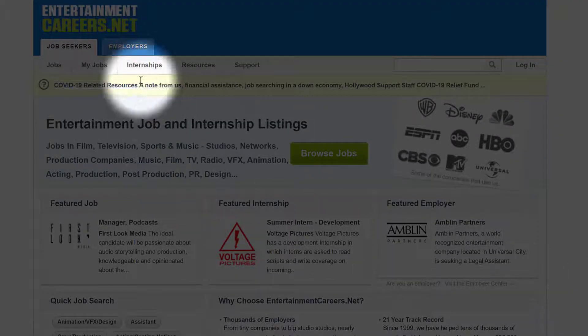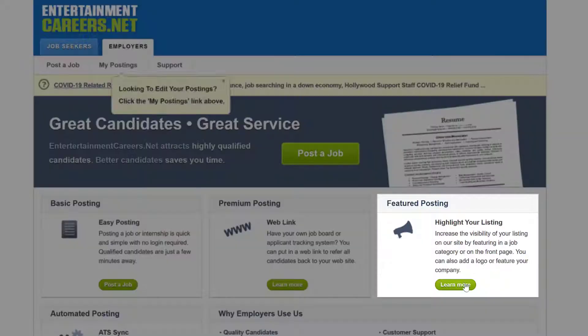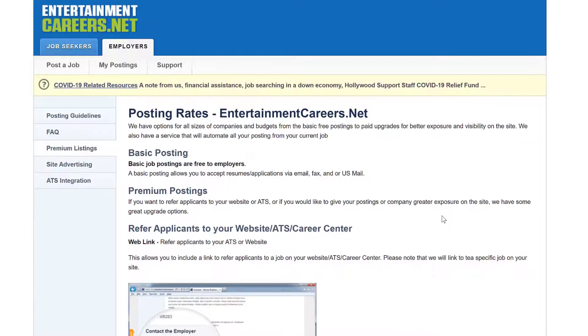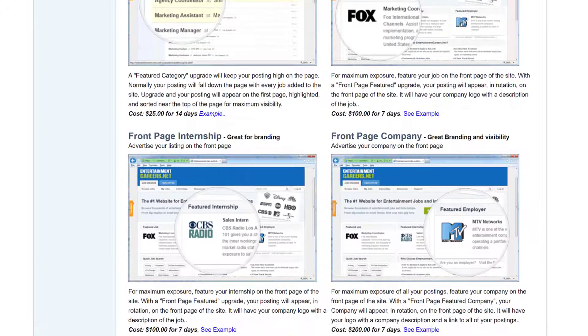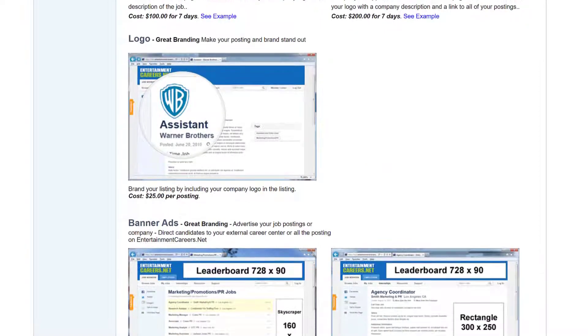We offer great upgrades to increase the visibility of your posting, or if you would like to send applicants to your website or applicant tracking system. With the visibility upgrades, you can feature your posting at the top of its category page, add a logo, or you can feature your job or company on the front page of the website.